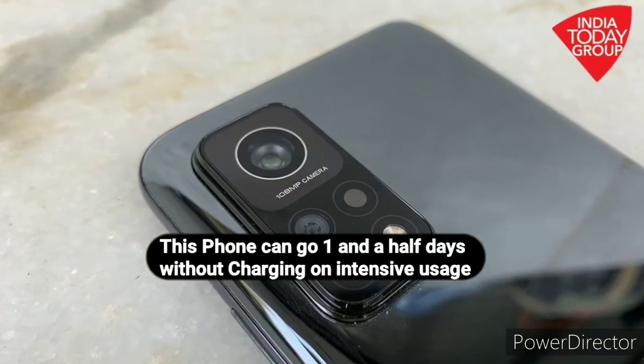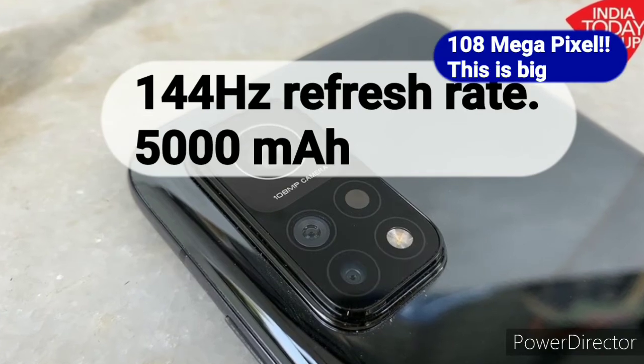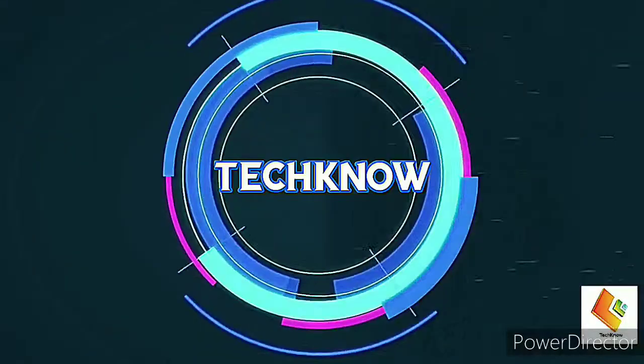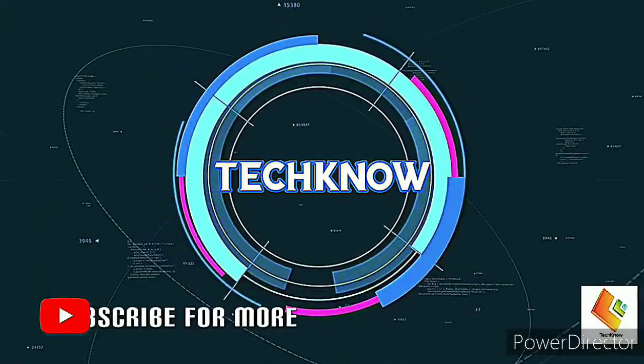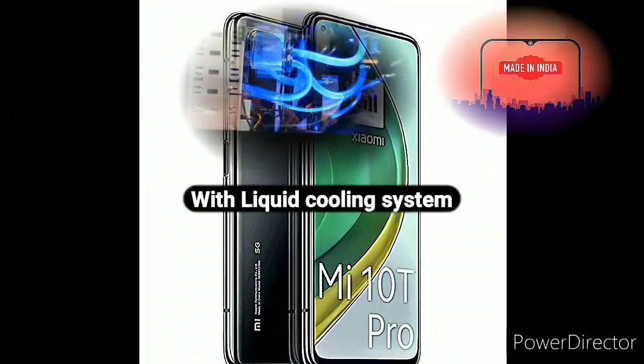There's a lot to like about the MI10T Pro including its fast display, big battery, and 108-megapixel camera setup. Welcome to another Techno edition. In today's video we take a look at an Indian company and phone maker, Xiaomi.